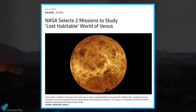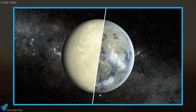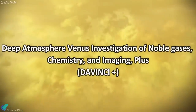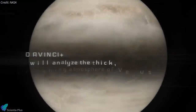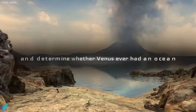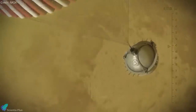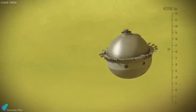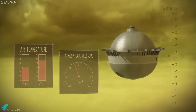On June 2nd, NASA selected two new missions to Venus as part of their Discovery Program. The missions aim to understand how Venus became an inferno-like world when it has so many other characteristics similar to ours. Deep Atmosphere Venus Investigation of Noble Gases, Chemistry, and Imaging Plus, or DAVINCI+, will measure the composition of Venus's atmosphere to understand how it formed and evolved, as well as determine whether the planet ever had an ocean. The mission consists of a descent sphere that will plunge through the planet's thick atmosphere, making precise measurements of noble gases and other elements to understand why Venus's atmosphere is a runaway hothouse compared to Earth's.